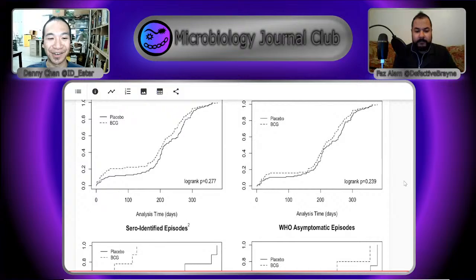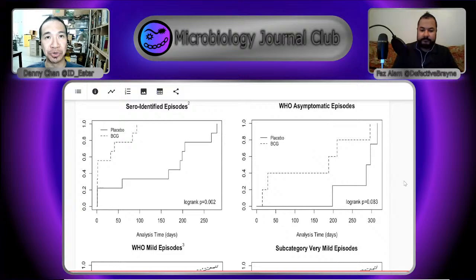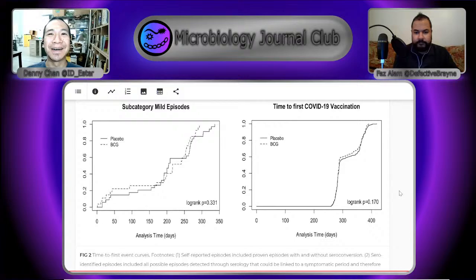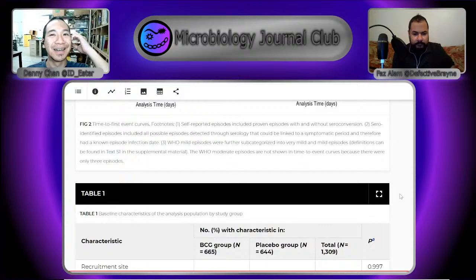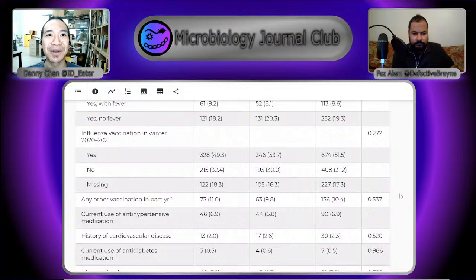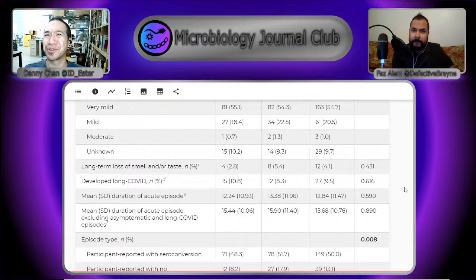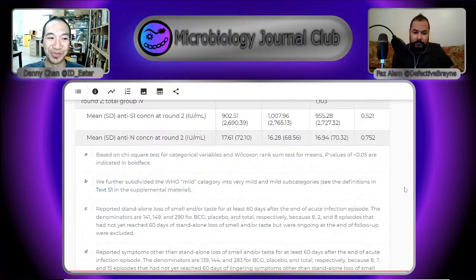They looked at asymptomatic cases and severity levels, and in all these cases they didn't really see any effect. The authors provide some thoughts in their discussion — they considered maybe it's about latent tuberculosis, or that places with higher tuberculosis rates might have some cross-protection to COVID. They also speculate that maybe when you get vaccinated matters — if you got vaccinated early in life, it somehow gives a better impression. That's just speculation on the authors' part.